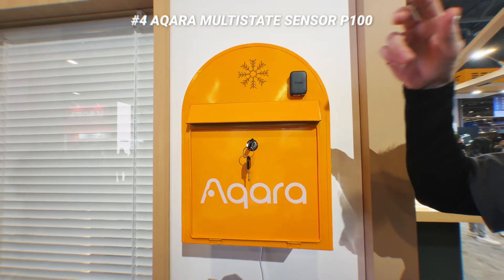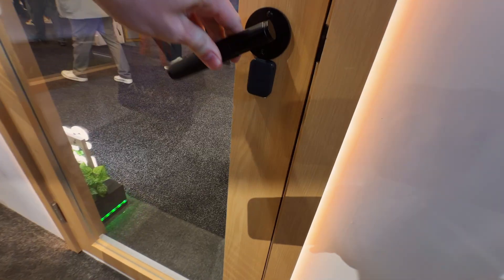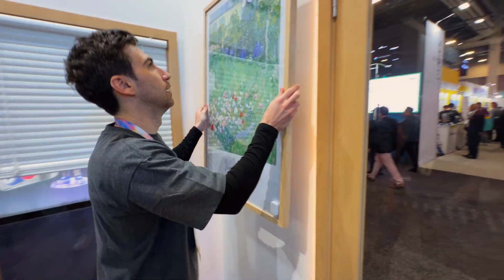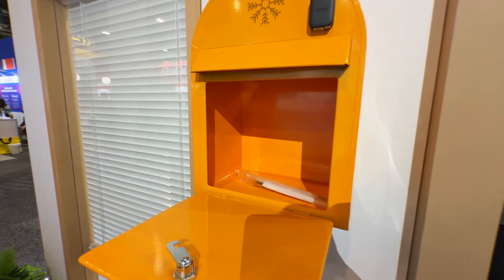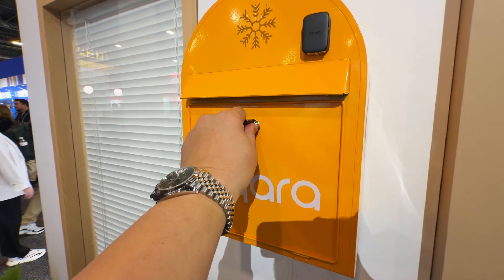The last thing I looked at was the multi-state sensor P100. You can use it for doors without needing a separate magnet, so that alone makes it very versatile. They demoed placing it on a picture or something valuable and it will sound the alarm on the home station M410. It's small enough to put inside of a mailbox since it detects vibration, so you can get notifications when your mailbox has been opened or closed.